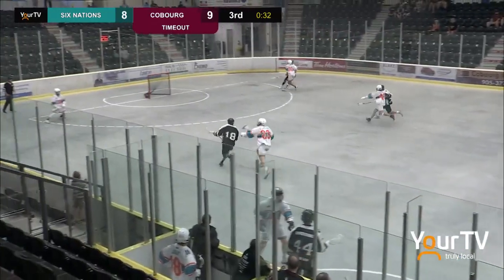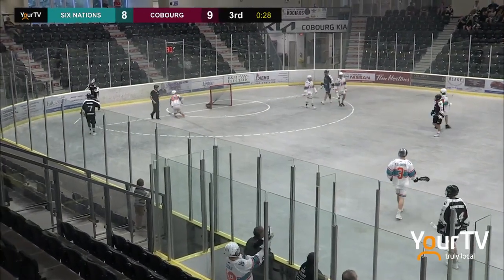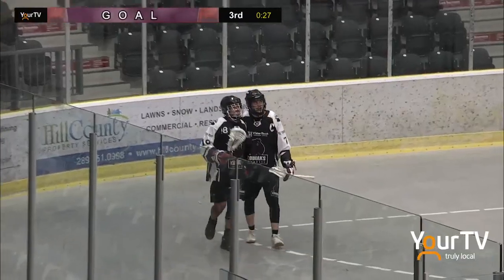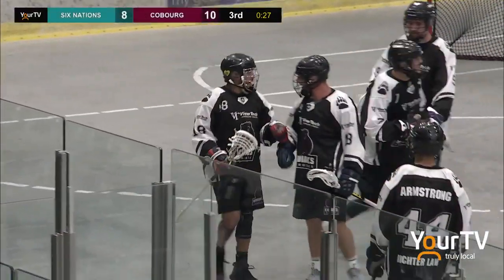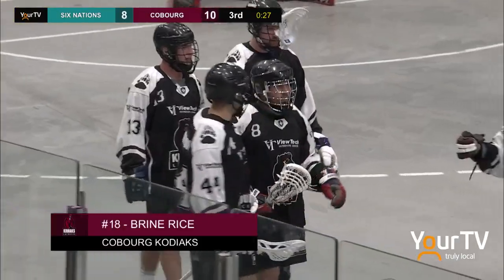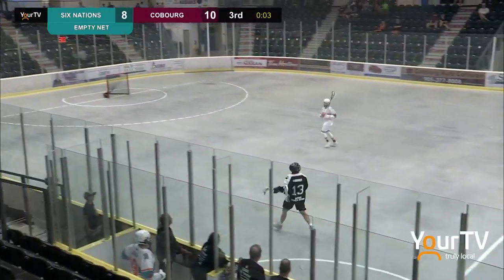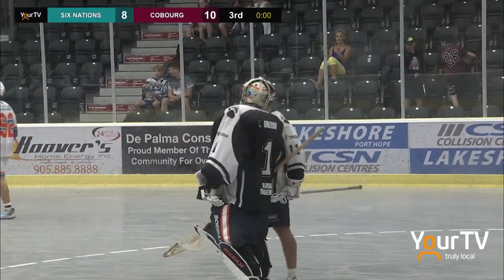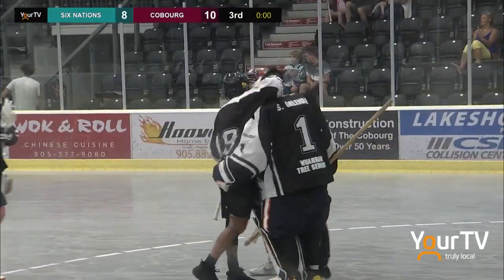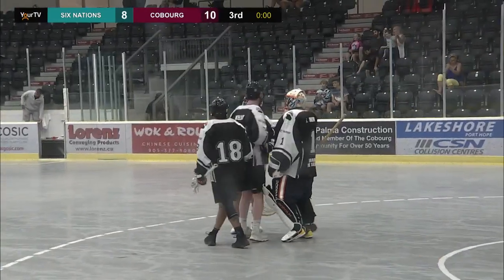An empty net for the Kodiaks — no problem there as Brian Rice adds a little bit of insurance, just six seconds into that five-minute power play. It's a two-goal lead and the final seconds are going to tick down. The Coburg Kodiaks have defeated the Six Nations Chiefs by a score of 10-8. They pick up their first win of the season.